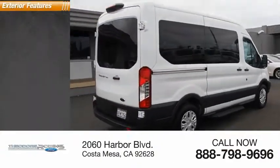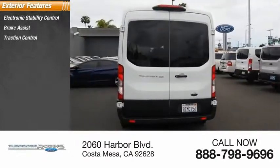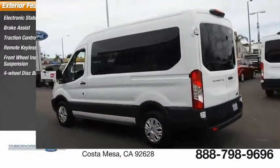Here are some of this vehicle's great options: electronic stability control, brake assist, traction control, remote keyless entry, front wheel independent suspension, and 4-wheel disc brakes.